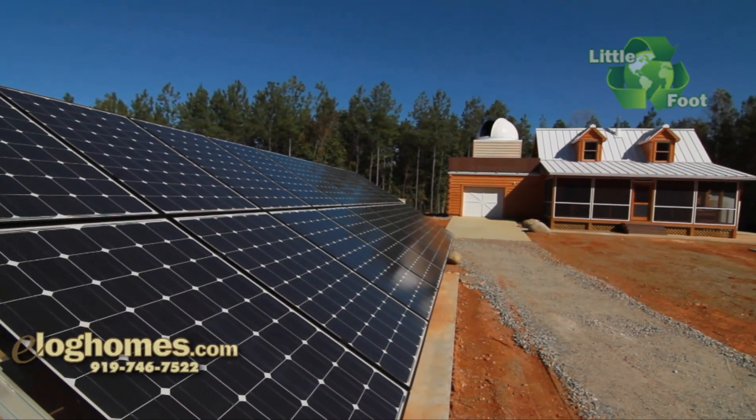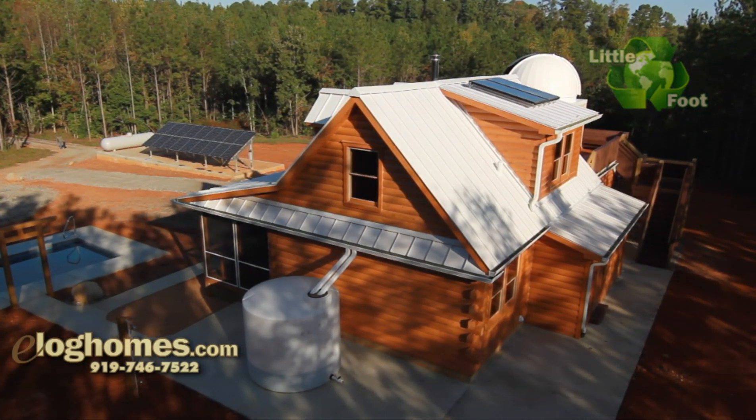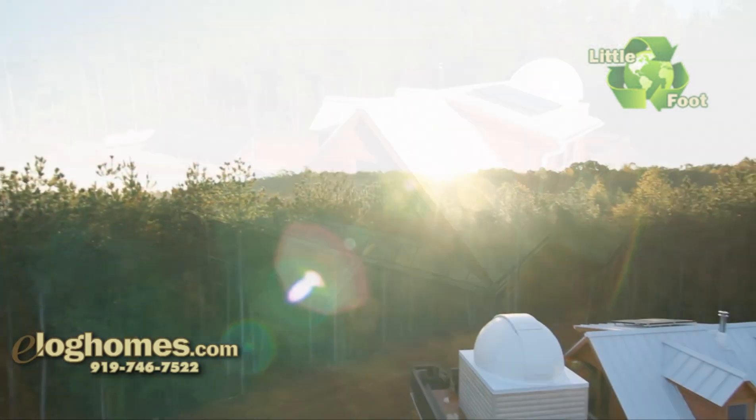From the solar panel array, to the freshwater cistern, to the rooftop observatory, this home is a unique, attractive, and efficient work of art.